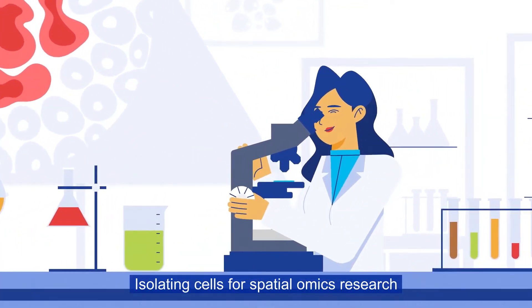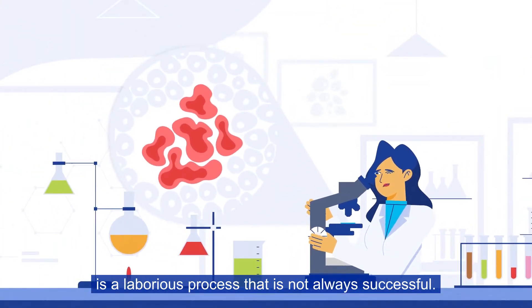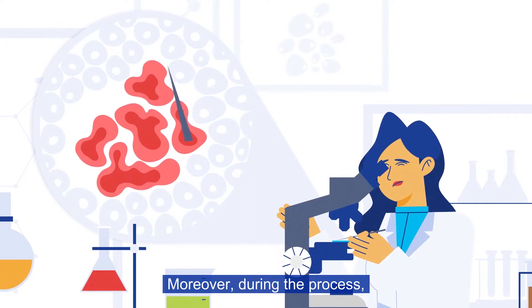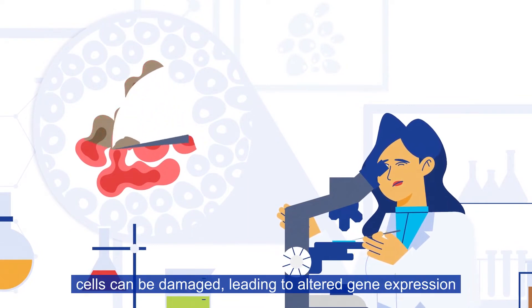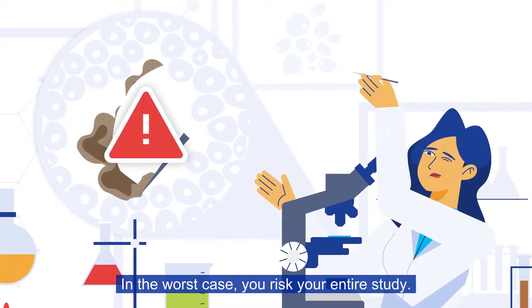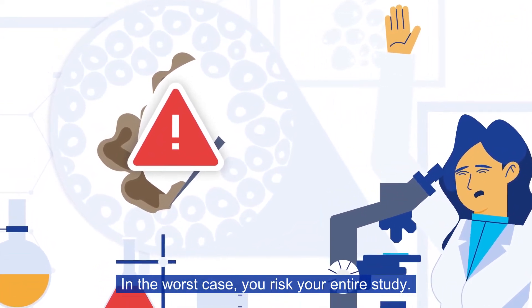Isolating cells for spatial omics research is a laborious process that is not always successful. Moreover, during the process, cells can be damaged, leading to altered gene expression and other artifacts in downstream applications. In the worst case, you risk your entire study.